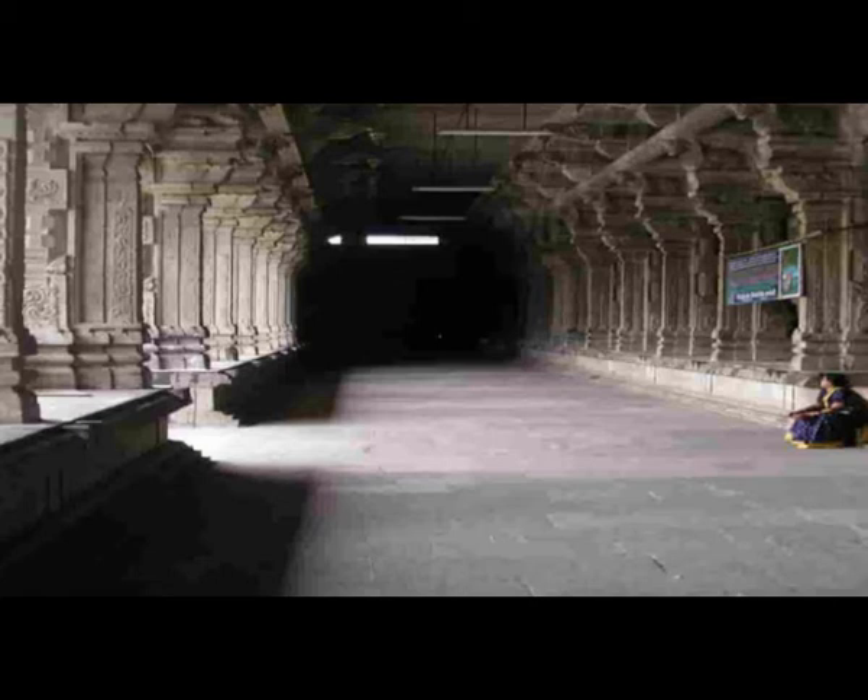Covering a massive area of 25 acres, the Ekambareswara Temple is one of the largest temple complexes in India. Within the temple are 4 gateway towers known as Gopurams. The tallest of these 4 towers is 11 storeys tall with a height of 55 meters, making it one of the tallest temple towers in India.